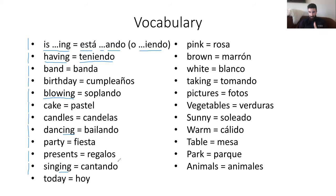Is singing, is dancing. Today, es hoy. Pink, es rosa. Brown, es marrón. White, blanco. Taking, tomando. Pictures, fotos o imágenes. Vegetables, verduras. Sunny, soleado. Warm, cálido. Table, mesa. Park, parque. Y la última, animal, animals, animales.